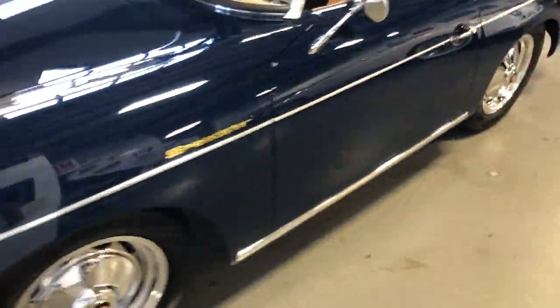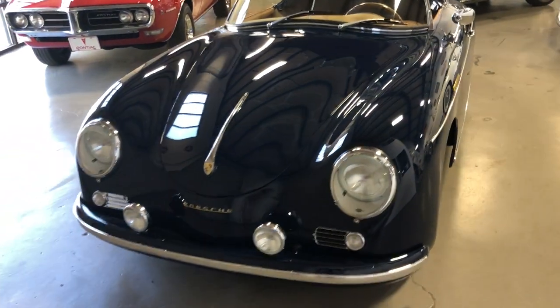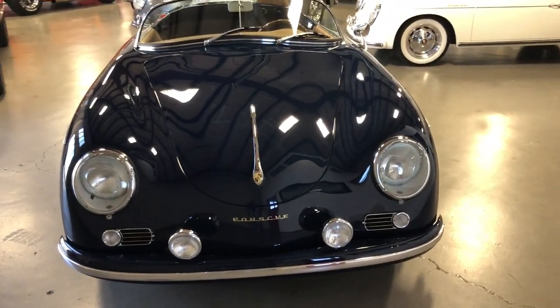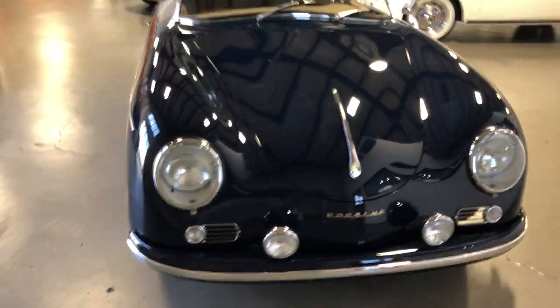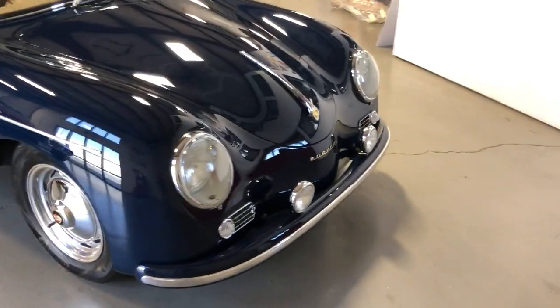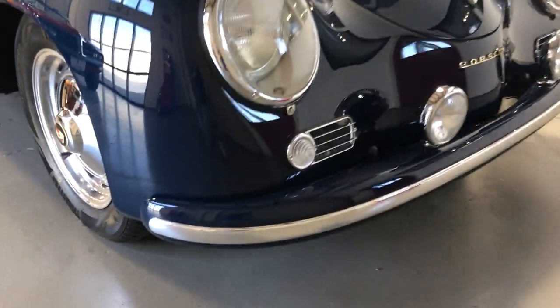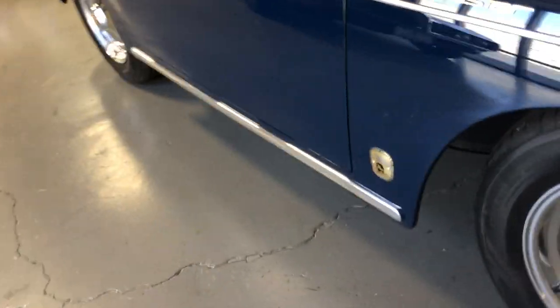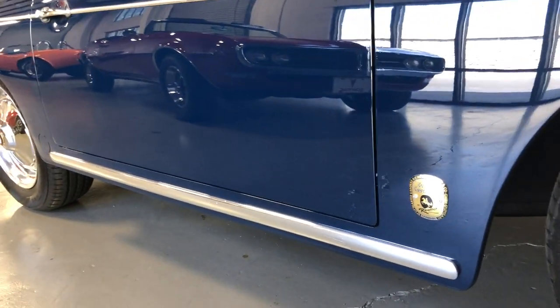Bali Blue is quickly becoming one of my favorites. It's a gorgeous color — takes on sort of a navy blue tone inside, but out in the sunlight it really pops and lightens up nicely. This one's got the driving lights, and another distinctive feature is the GT stainless trim on the bumpers and down the rockers — that's another option that Vintage Motor Cars is offering.